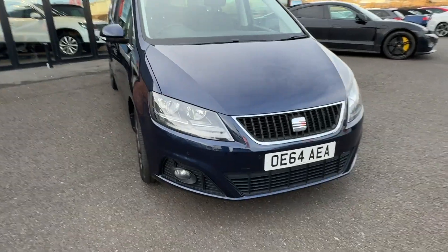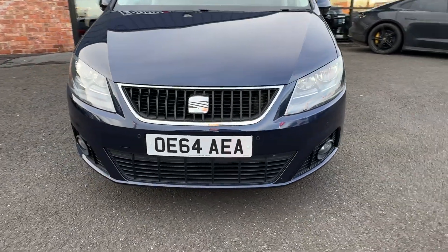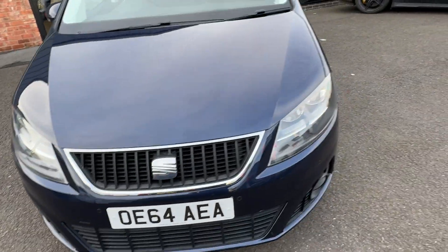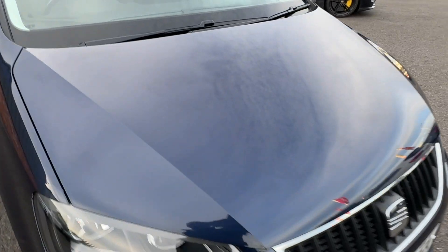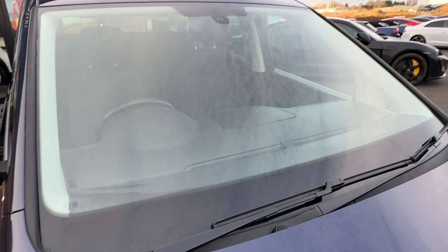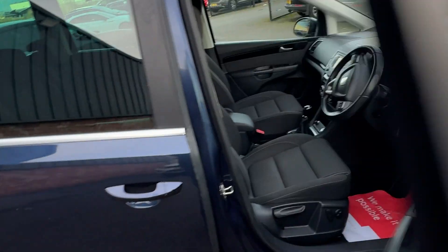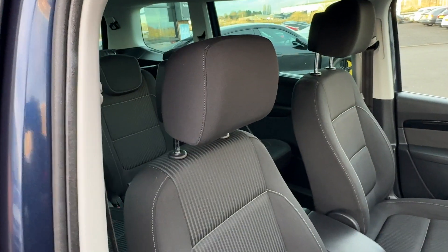Coming round the front bumper — no nasty scuffs or scrapes. A couple of light marks given the age and mileage, but nothing major. Front fogs are good, front headlamps are good, and the bonnet looks in good order. All the grills are good, crown work is good — maybe the odd light stone chip but nothing significant to point out. Huge front windscreen in good condition. One tiny chip there but too small to have damaged the screen or require any repair. A bit of white polish to take off — shows it's been polished, just needs re-cleaning.